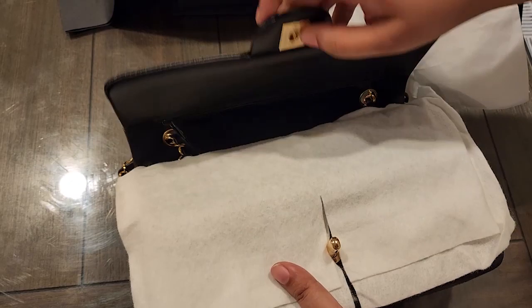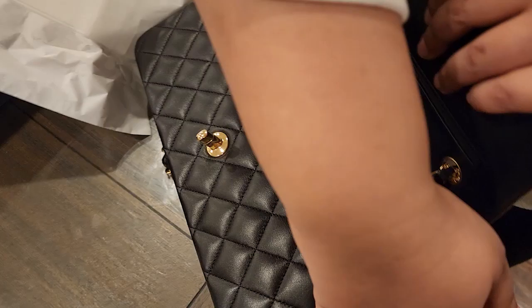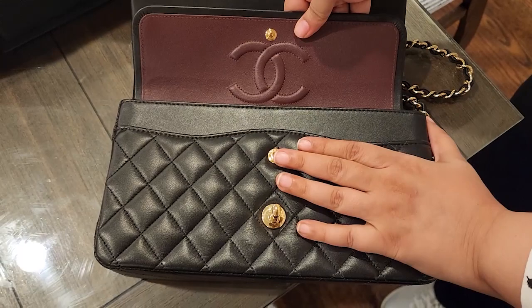This strap she explained to me — this is to make sure nothing slips out of these sides. And there's like a Chanel on the inside. And it's got stuffing.